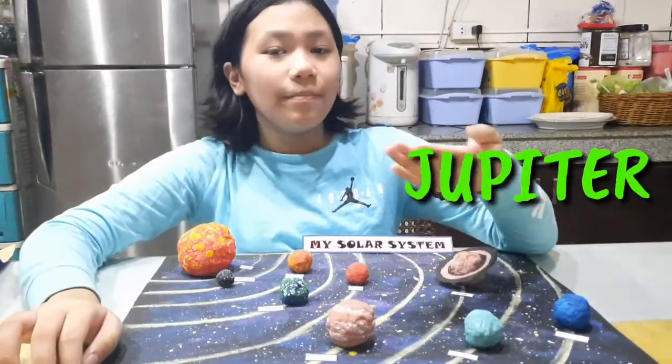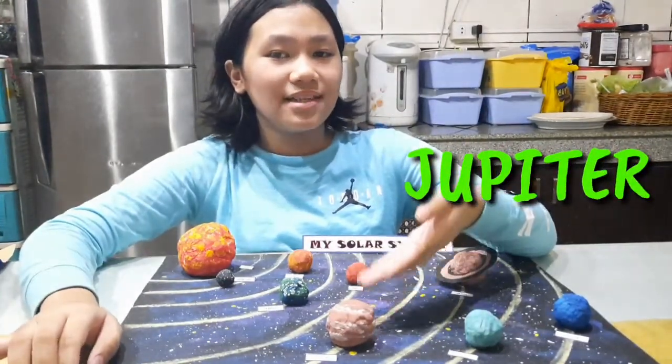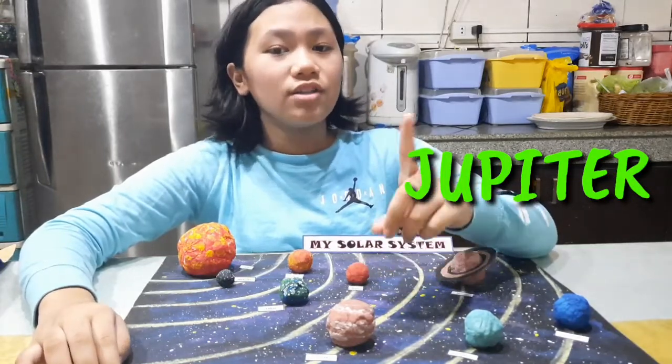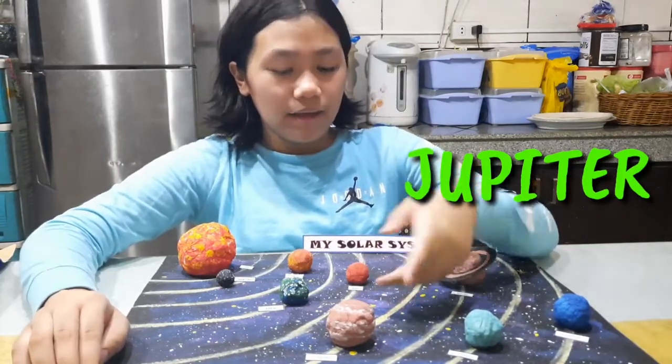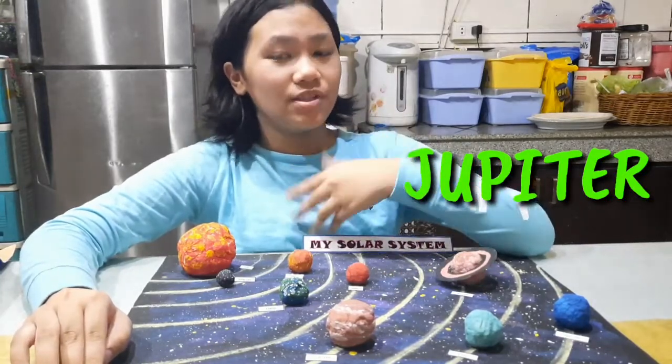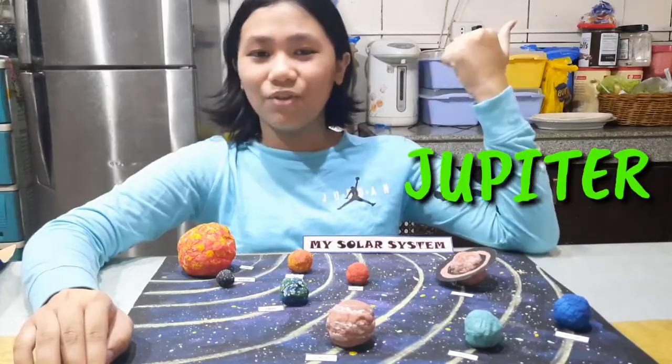This is Jupiter, the biggest planet in our solar system and is a gas giant. Jupiter is also known for its red spot. And did you know, guys, that in Jupiter it rains diamonds? So if you want to be rich, just go to Jupiter.